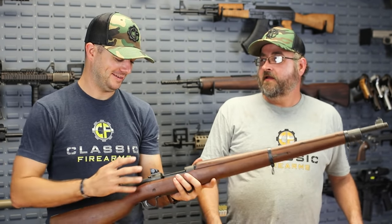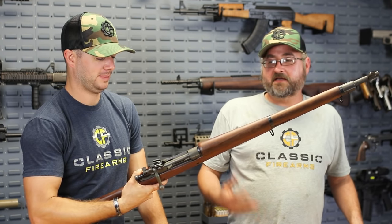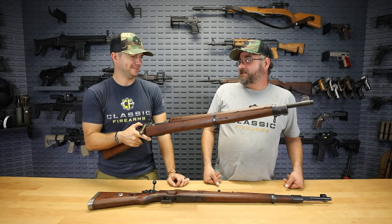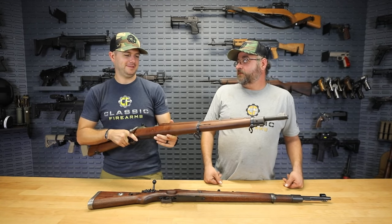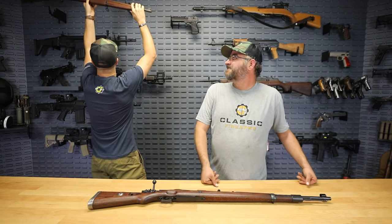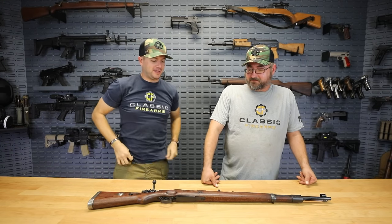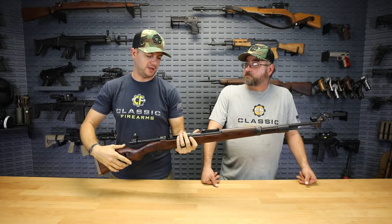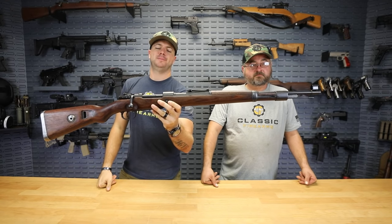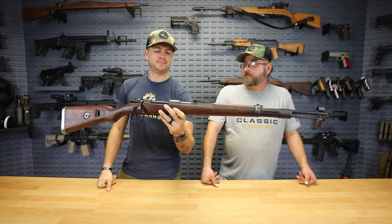The US was using the Krag-Jørgensen rifle and getting beaten by a 7mm Mauser action rifle in the Spanish-American War, so we adopted the 1903 Springfield chambered in .30-06. Mauser sued us for copyright infringement and we lost that lawsuit — but then World War One started and we didn't pay them. The K98 is definitely a top surplus rifle; the 8mm Mauser cartridge, actually 7.92×57, is still in wide use today.